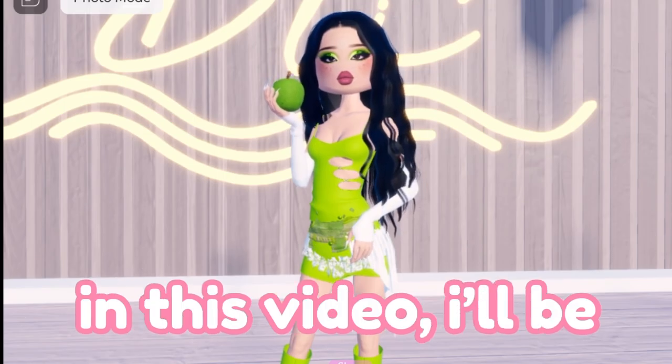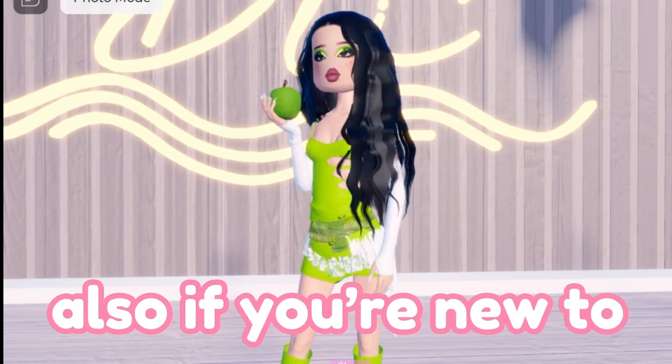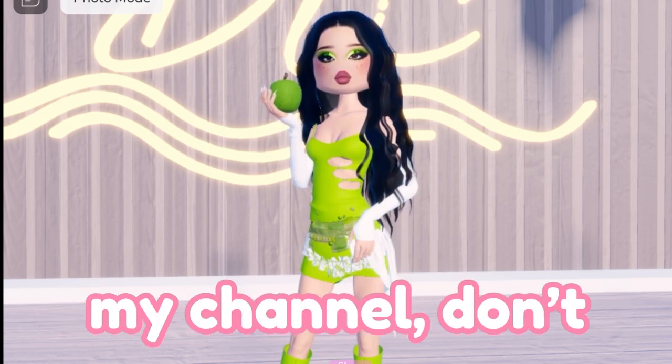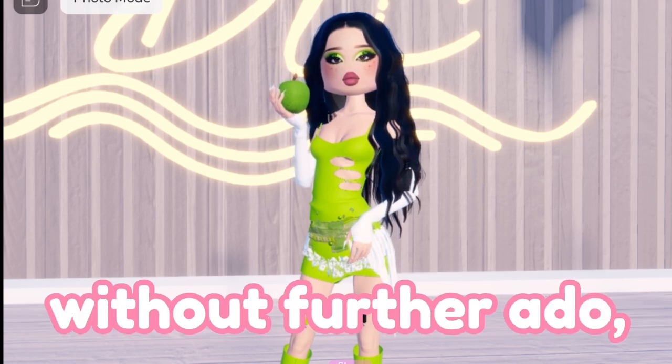Hello everyone, in this video I'll be showing you guys some secrets in the new Brat update. If you're new to my channel, don't forget to drop a like and subscribe for more Roblox content. Without further ado, let's get on to the video.